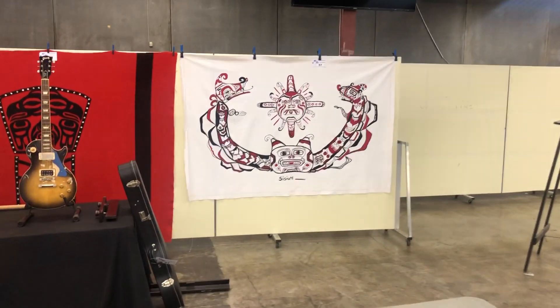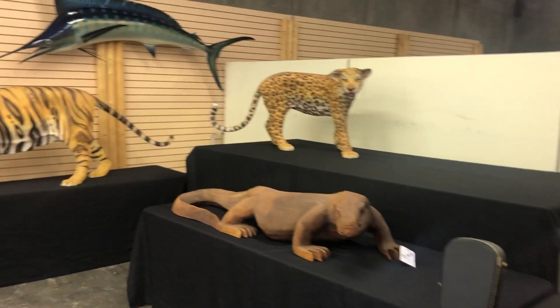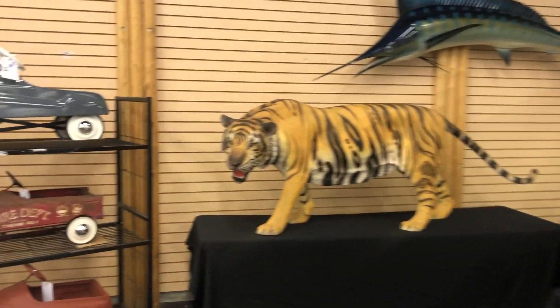We've got some embroidery work from Alert Bay. We've got some guitars and amps. Replica, replica, replica — these are made of plastic, fiberglass, whatever, they're not real.